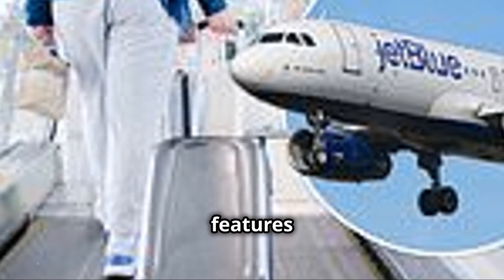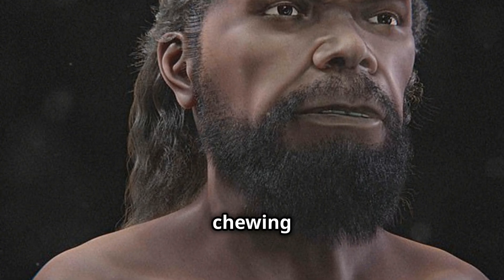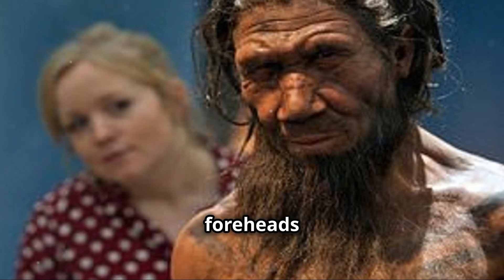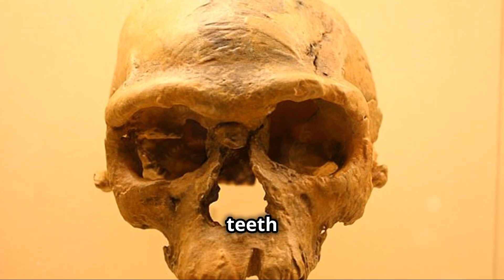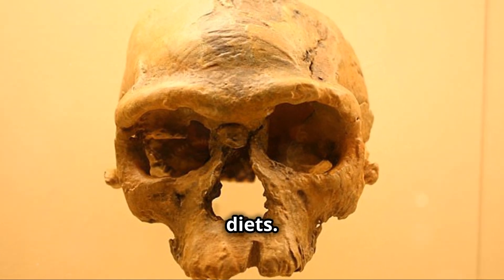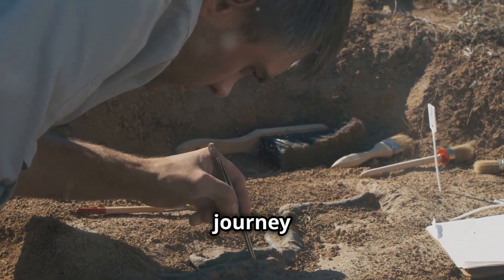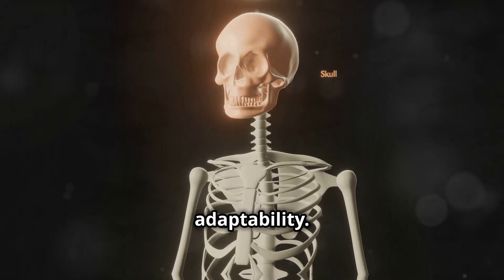The evolution of human features is a story of adaptation. Brow ridges, once structural for chewing tough foods, diminished as diet shifted. Smoother foreheads emerged with improved food processing techniques. Jaws and teeth also evolved, becoming smaller as meat became more prominent in diets. Each change reflects our ancestors' responses to new challenges. Tracing these changes reveals the extraordinary journey to modern humans. Our features are a testament to our species' adaptability.